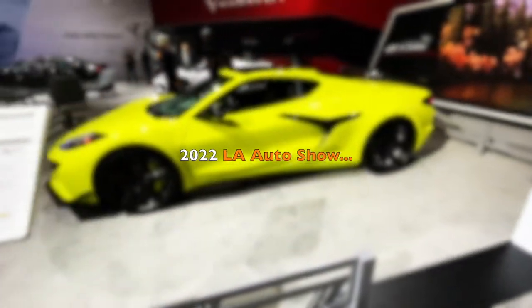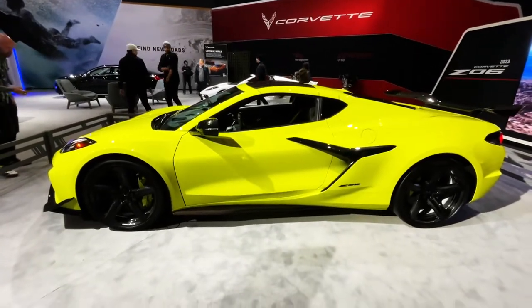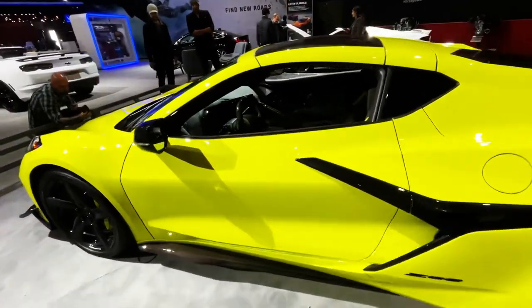What's up, guys? Welcome back to Best of Show. We are checking out here at the LA Auto Show the brand new Corvette Z06. This is quite an extraordinary car.